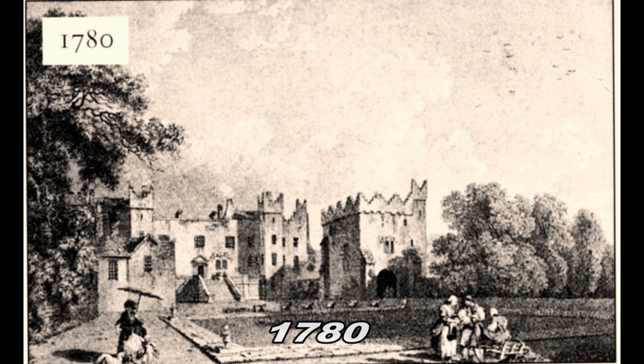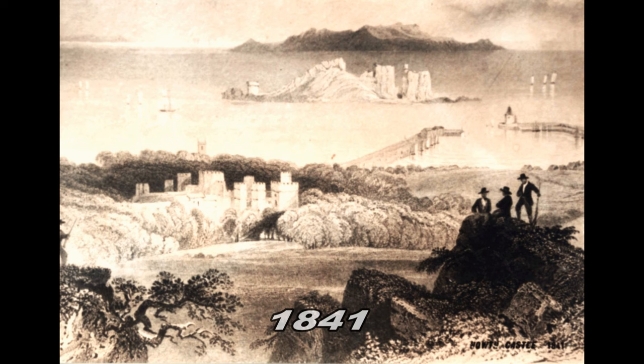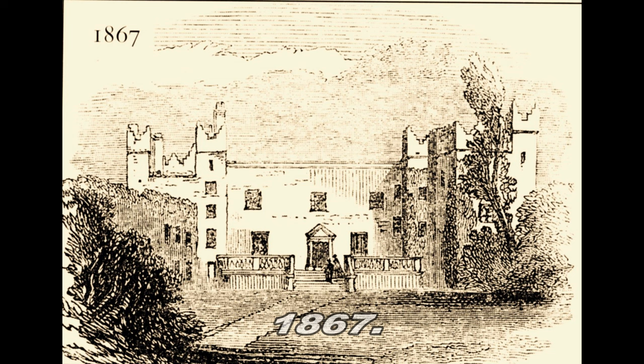The antiquarians took an interest in Hoth and began etching and sketching and painting its views, its scenery and its beauty. There were no cameras, so there were schools to teach people how to draw, how to sketch, and it became a popular pastime. This film shows you some of the etchings and paintings gathered over the years.